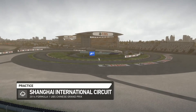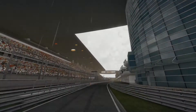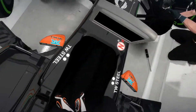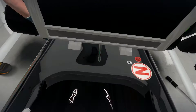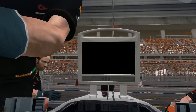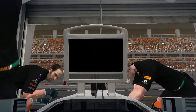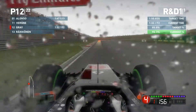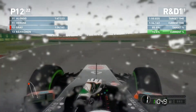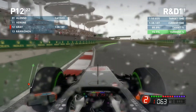Hey guys, it is Stockmat 1998 here and I'm here today with part four of my F1 2014 career mode series. We are at the Shanghai International Circuit for the Chinese Grand Prix. We are in practice and as you can see we're on the green stripe tire, meaning there is a bit of rain on the track. We are using the intermediate tires — in fact I think this is the first wet session we've had all season long.